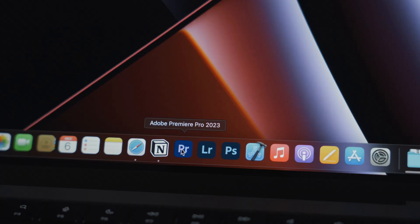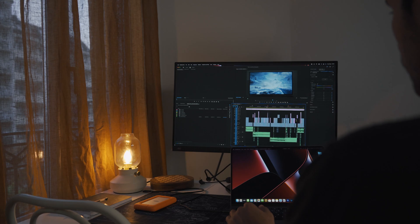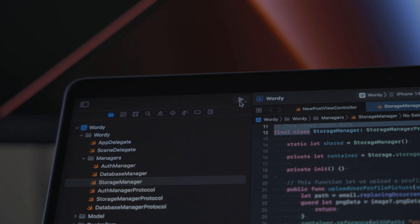I use it for my work, mainly editing in Premiere Pro and the whole Adobe suite like After Effects, Photoshop, and Lightroom. I also use it for developing apps. I am an iOS developer — I build apps for iPhone and iPad.